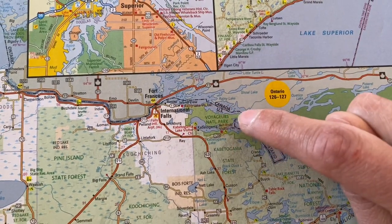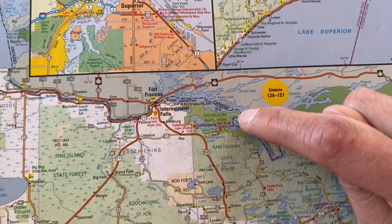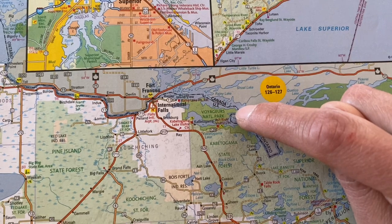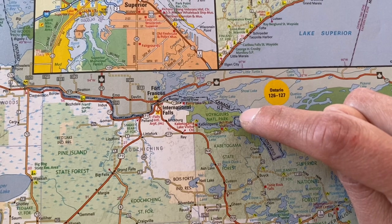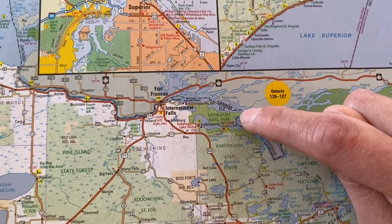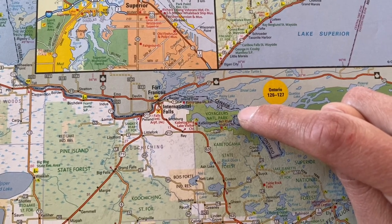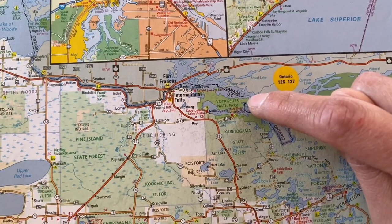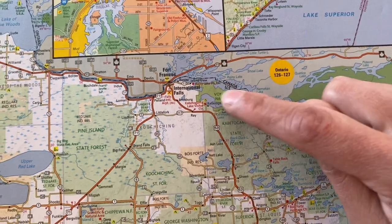Throughout the park there are camping sites booked through the NPS system. Each campsite has a little area for a campfire — you can bring your own wood or use downed wood. They have a privy, which is basically just a seat with no surrounding structure, and a flat space where you can pop your tent. So you can camp within the park.